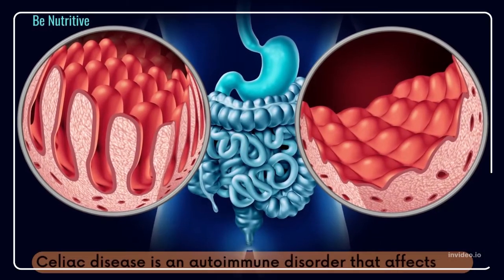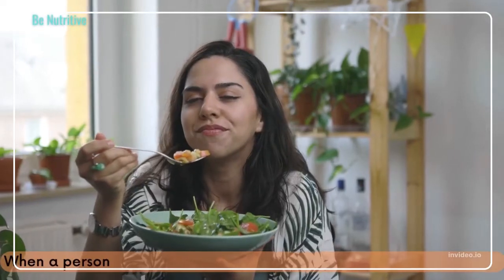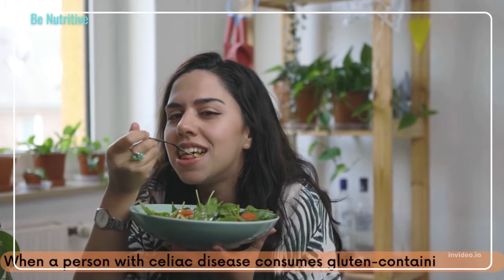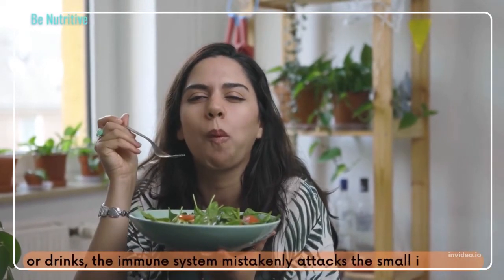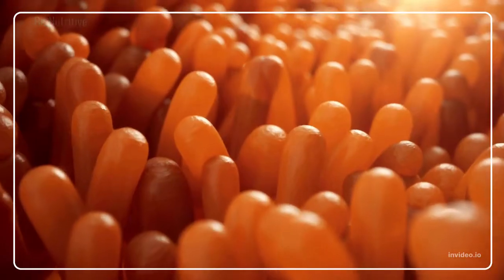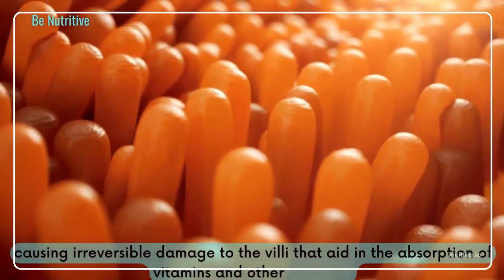Celiac disease is an autoimmune disorder that affects the lining of the small intestine. When a person with celiac disease consumes gluten-containing foods or drinks, the immune system mistakenly attacks the small intestine, causing irreversible damage to the villi that aid in the absorption of vitamins and other nutrients.